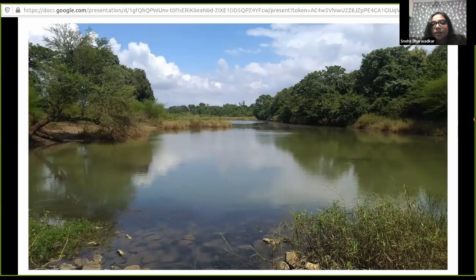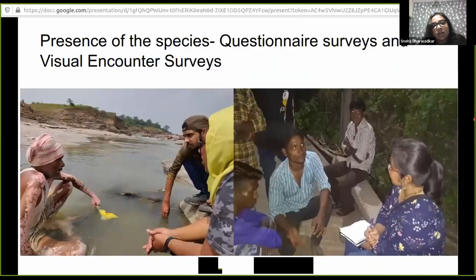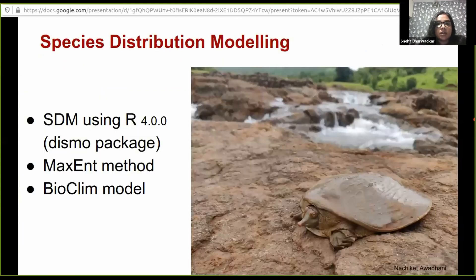This is a habitat photo of my study site — a pristine river. I conduct questionnaire surveys and visual encounter surveys to understand what communities feel about freshwater turtles, and I also quantify the threats to the species. Through these surveys, we have documented 11 new records — 11 new distribution points for the species — mostly because of our established network and people have been talking to us while we've been working in the field.